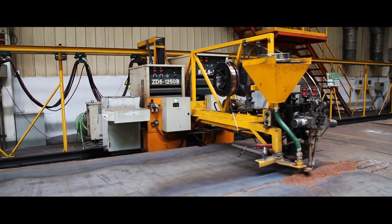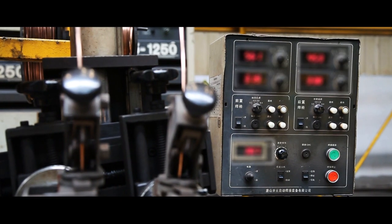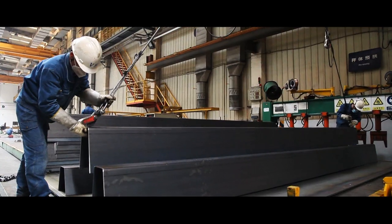Various welding techniques are used throughout the production of the scale. Submerged arc welding provides durable full-length welds to join the structural ribs to the scale deck.